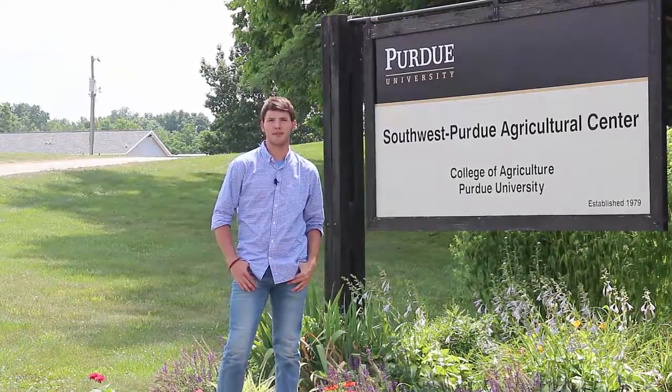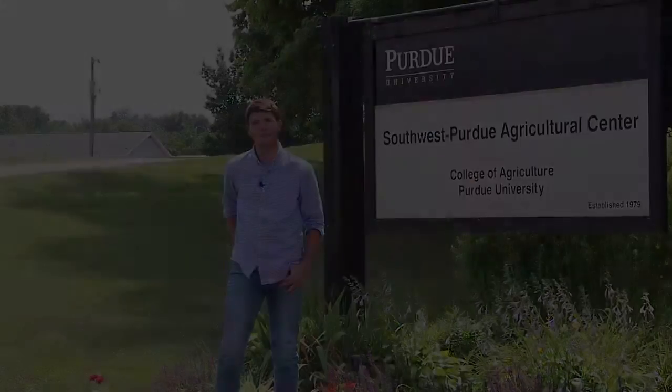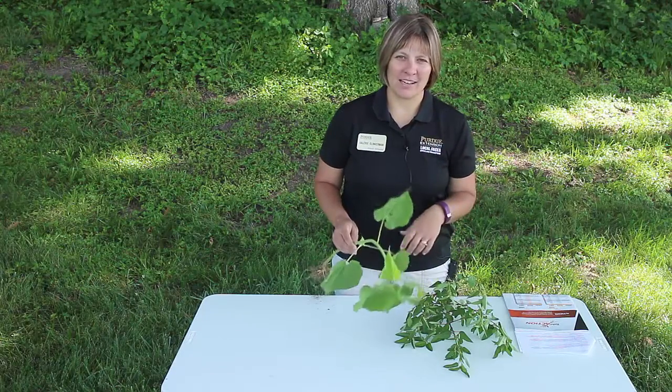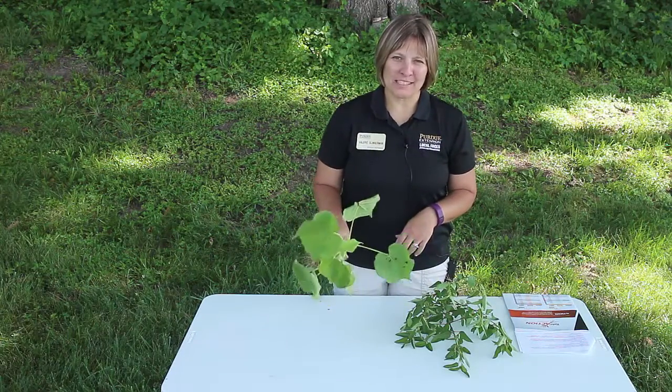Today we'll be taking a look at the mallow family, including velvet leaf and prickly cyta. We're going to start discussing weeds in the mallow family that are common in Indiana, and I have two with me today.